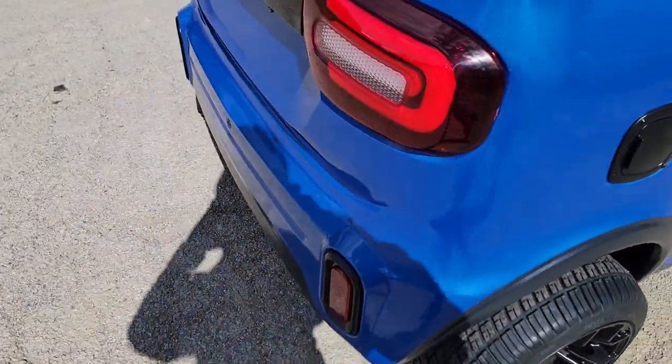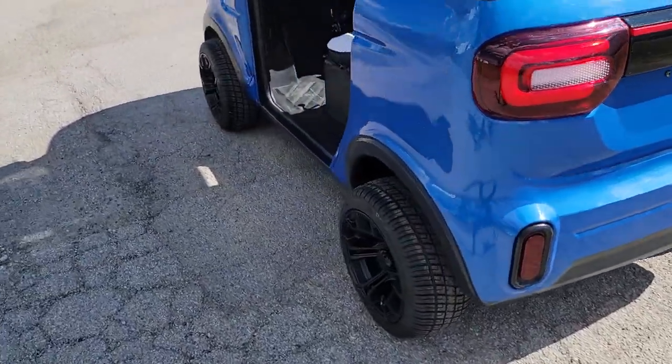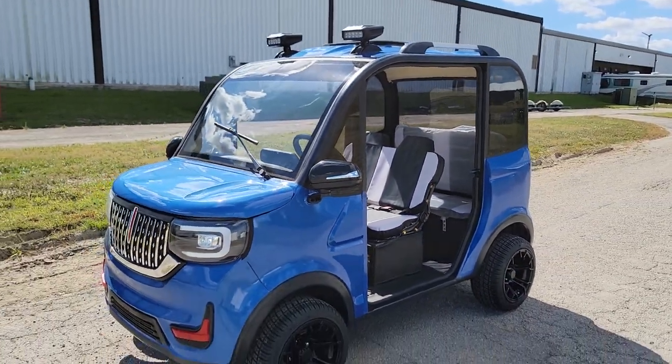We've got a handful of different colors in stock right now. You do have to call and check availability from SaferWholesale.com.